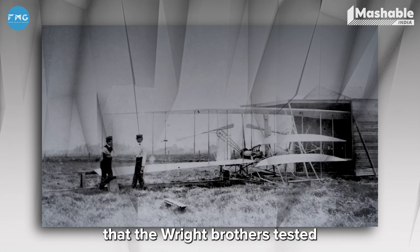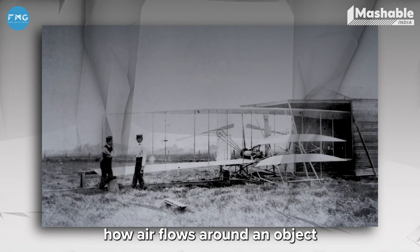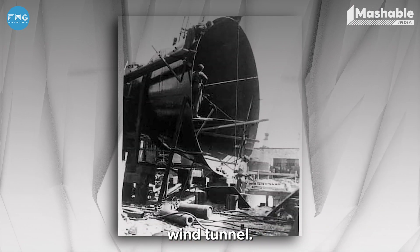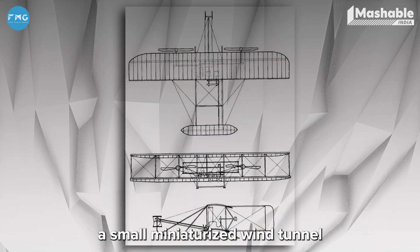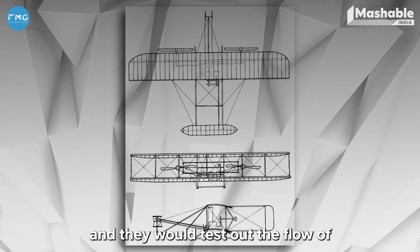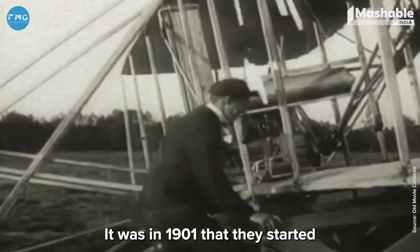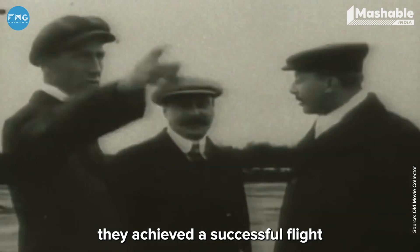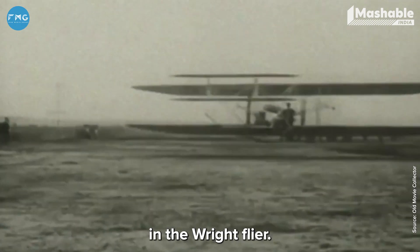It was in 1901 that the Wright brothers tested how air flows around an object in a wind tunnel. They did not have a full-size wind tunnel — they designed a small miniaturized one to test airflow around objects. In 1903, they achieved successful flight in the Wright Flyer.